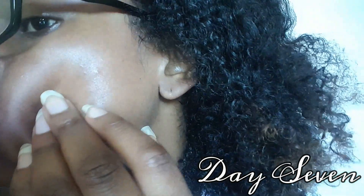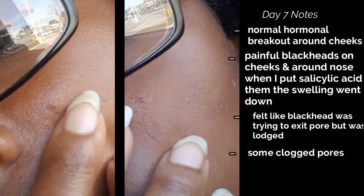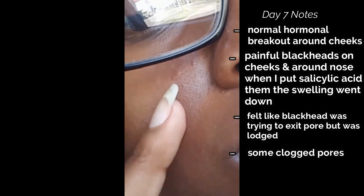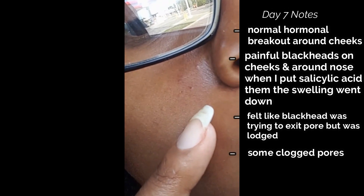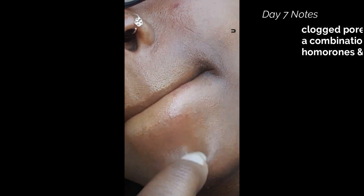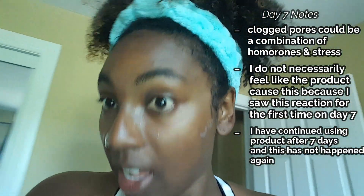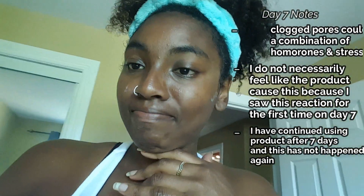Day six: it's shark week and I'm getting my normal hormonal breakouts around my cheek. Day seven is where I saw something weird — around my cheeks and chin it looked like blackheads trying to be released from my pores but getting stuck. It was actually really painful, feeling like something was pinching me. I made the dumb decision to try and pop it and ended up with a scab. I think it was a combination of hormones and clogged pores, not necessarily from the product — but I do have sensitive skin, so who knows.